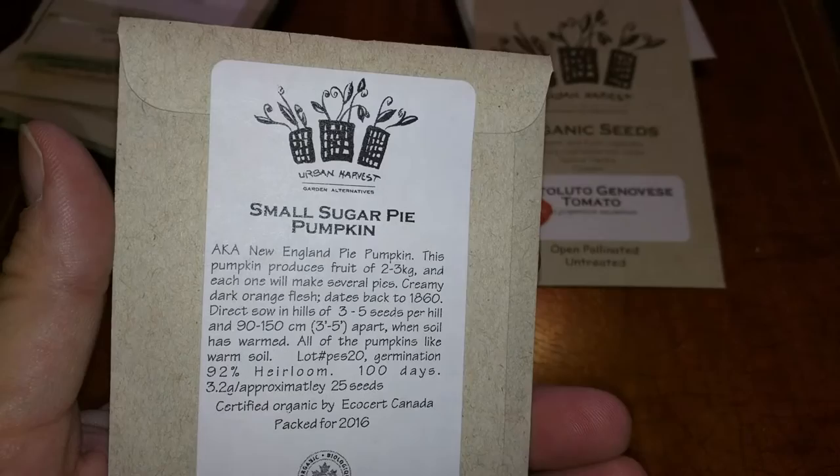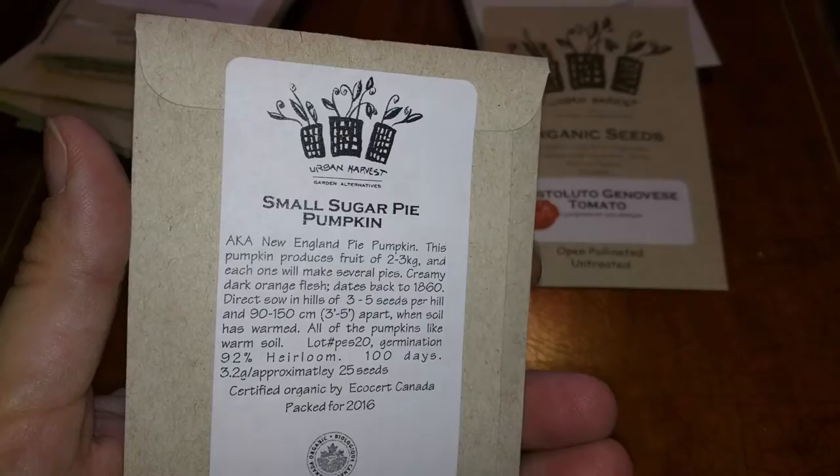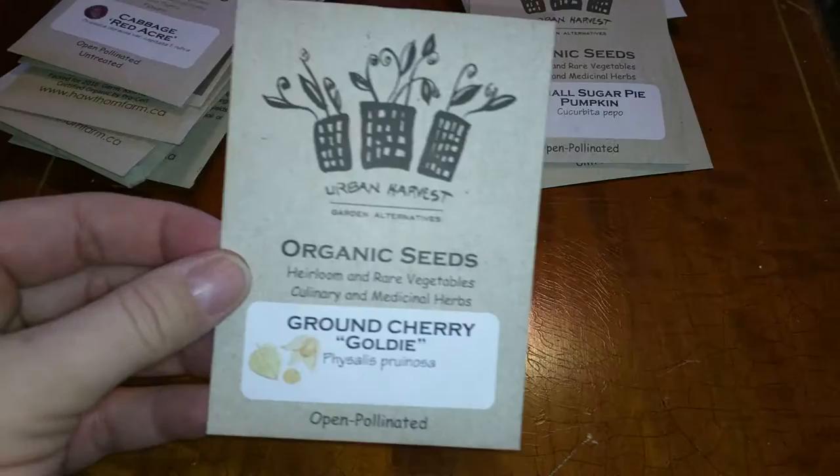It says on the back here, the pumpkins are about two to three kilograms each, and one will make several pies. So that's kind of exciting. And ground cherry — I love these. I got two packages of the ground cherry.